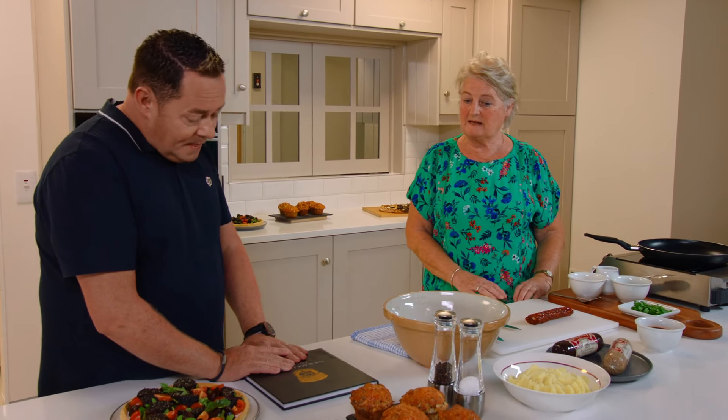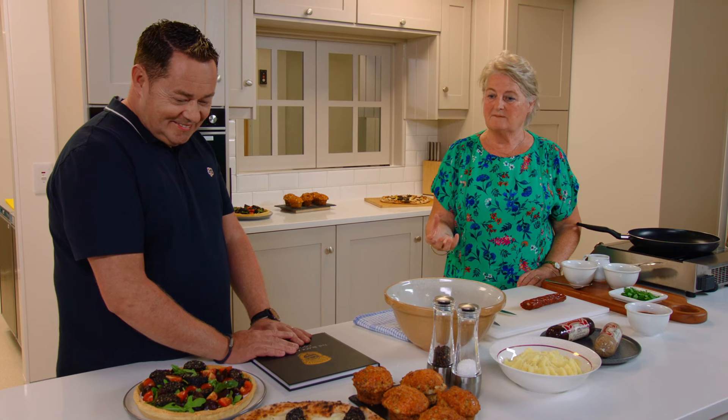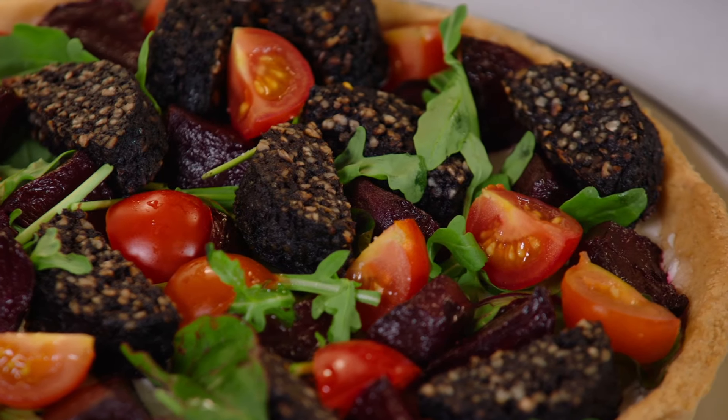We're surrounded by beautiful dishes. That is the breakfast muffin — your taste of black pudding in a muffin. The pizza has mozzarella cheese, and then the tart is goat's cheese, roasted beetroot, and black pudding.